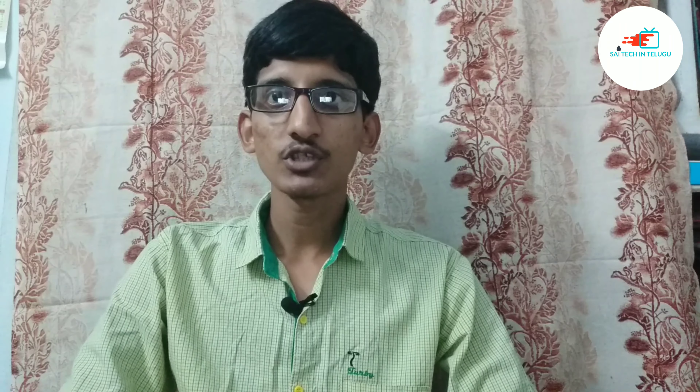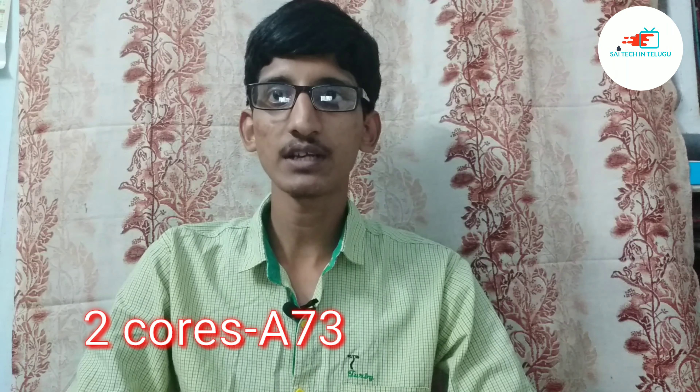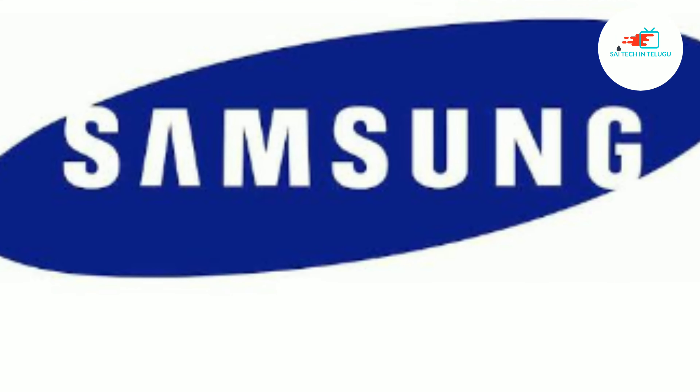Friends, this is an Octa-Core processor, so here we have 8 cores. For 2 cores we have A73 cores — powerful cores — and the other 2 are A53 cores. With A73 we have a clock speed of 1.8 GHz, and the A53 cores have a 1.6 GHz clock speed. It's powerful — it supports gaming, and A53 supports apps.